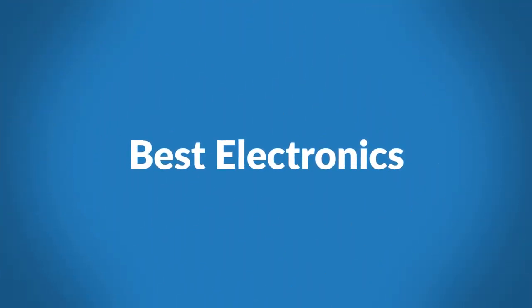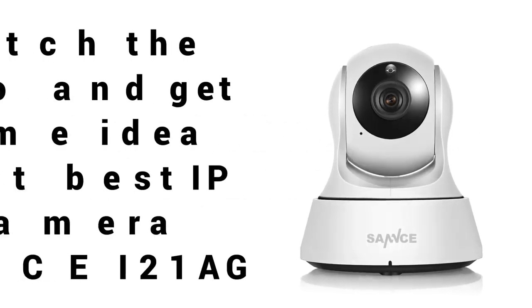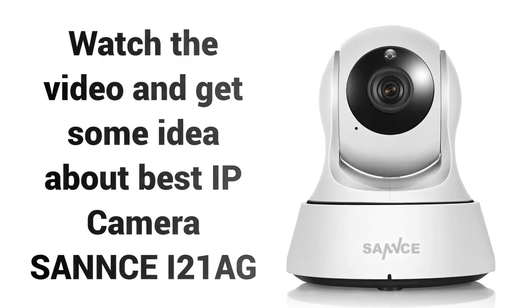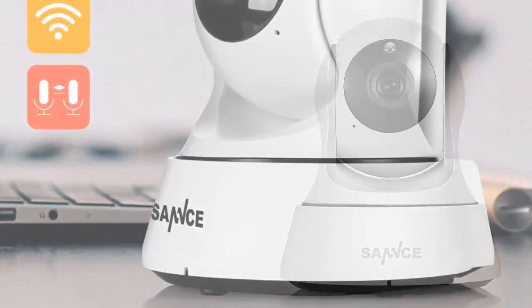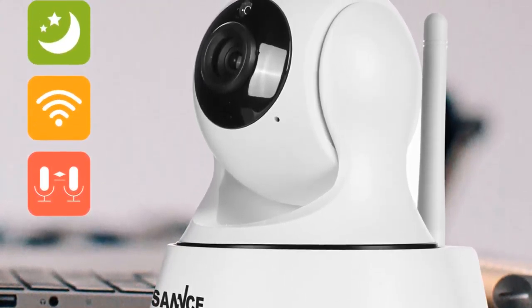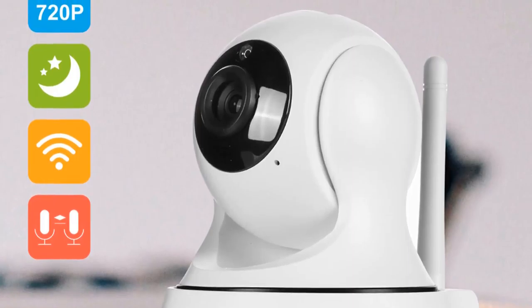Welcome to Best Electronics. Are you looking for a best security camera in 2018? Watch the video and get some idea about the best IP camera, the Sans i21ag. If you're looking for a high quality IP camera, then the Sans 121ag is a great choice for you.